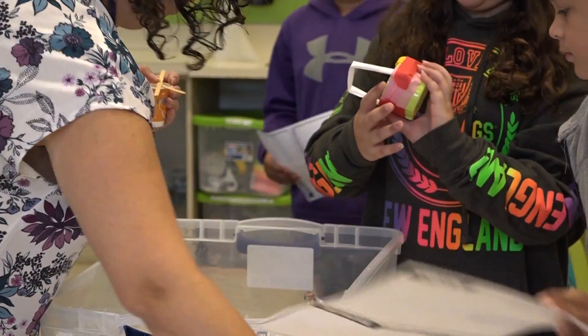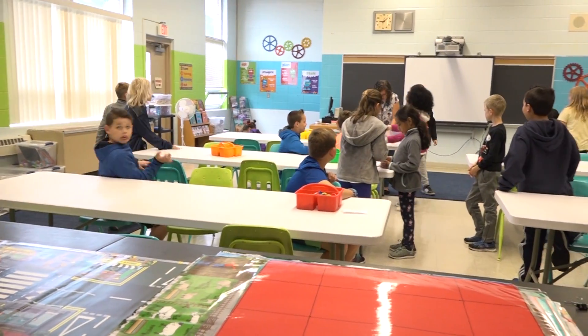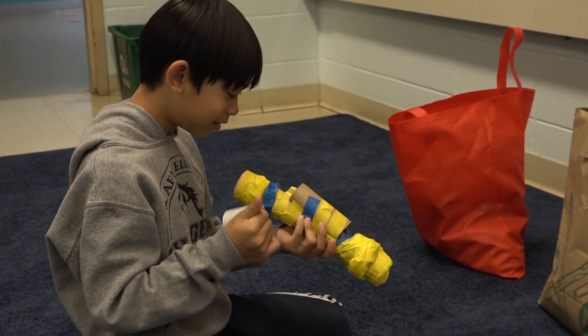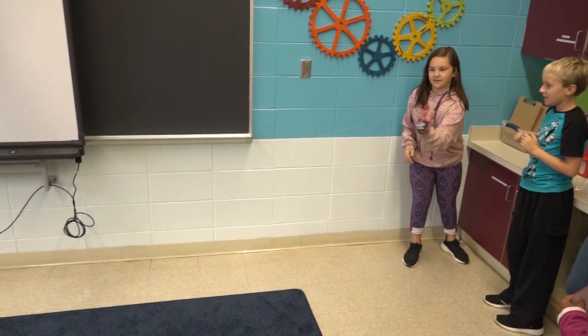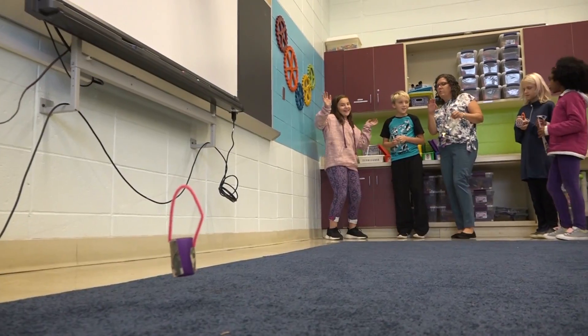Today we have a fourth grade class coming in. They are on day two of a design that they are working on. They have made zip line carts from completely recycled materials. They started them last week, they're here today. They're going to finish them and they're going to test them on our zip line. Their only requirement is that they have to get a little Lego minifigure safely to the bottom of the zip line.